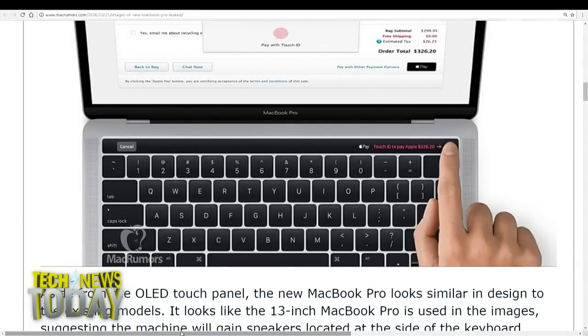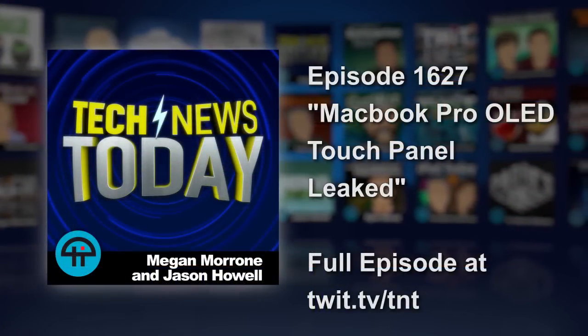It's looking like a pretty sharp device. Thursday at 10 a.m. Pacific, we're doing live coverage here at TWiT of the Apple event. It's going to be Megan, myself, and Andy Ihnatko — twit.tv/live — and we'll be talking all about the things as they announce them. We'll talk more about the escape key. We will not let them just push the escape key under the rug. It's escape key gate.